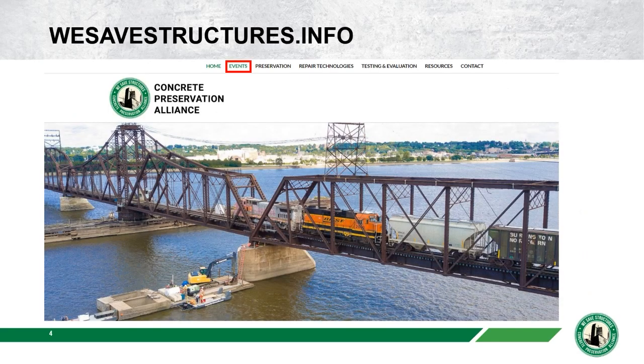This is the last of a four-part series focused on the preservation of marine structures. Previously we've covered parking structures and an extensive series on bridge preservation. You can find the recordings and presentations to all of those webinars on our website wesafestructures.info in our Events tab.